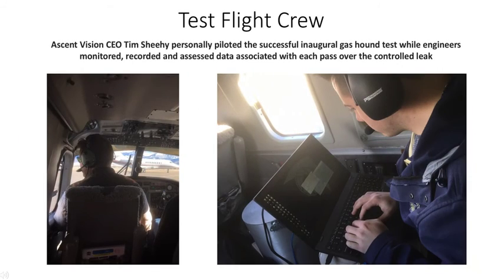The test flight crew, headed by Ascent Vision CEO Tim Sheehy, who personally piloted the successful inaugural Gas Hound test, while engineers monitored, recorded, and assessed data associated with each pass over the controlled leak.